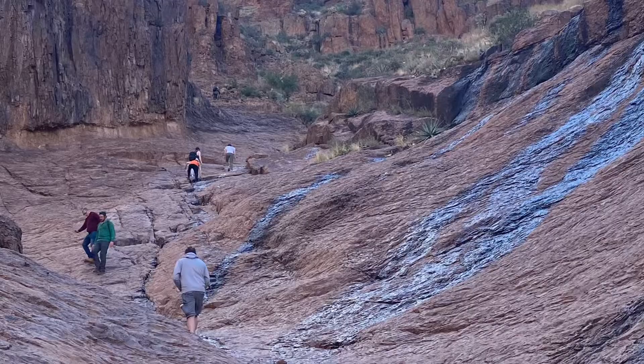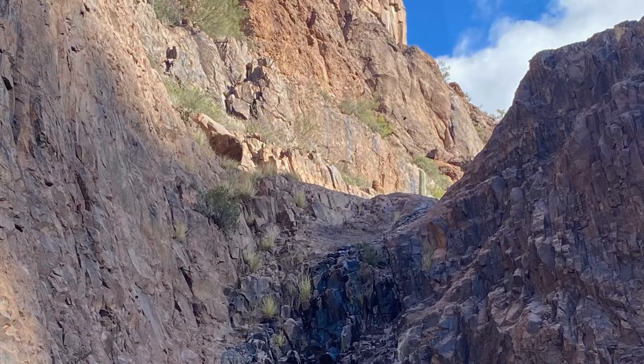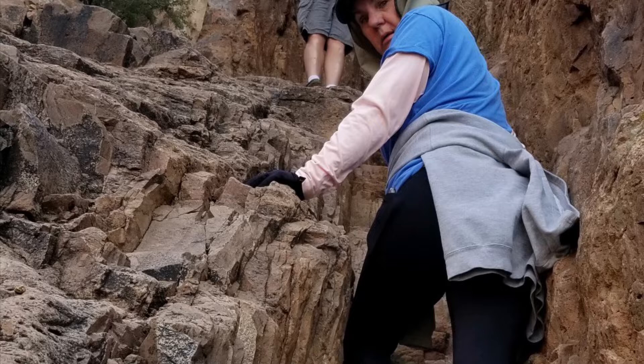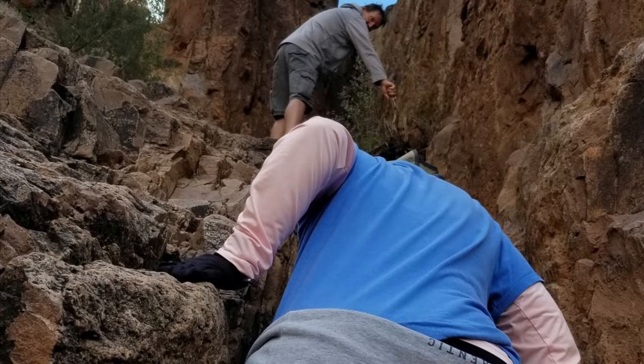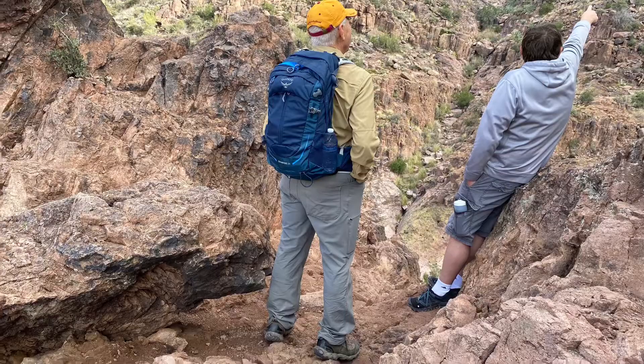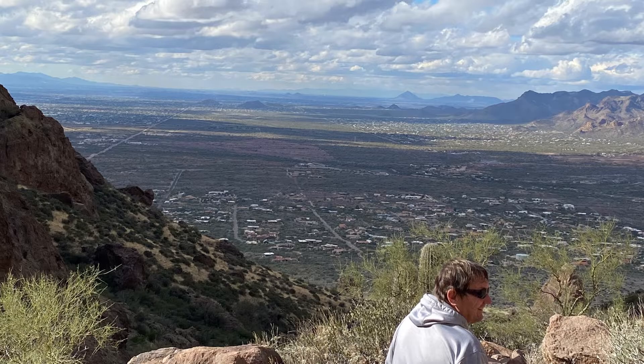We're going up what's called Siphon Draw. These pictures do not do justice to how steep it is. I'm not so sure about this, and Larry's telling me it's a piece of cake. Behind Larry is Flatiron, where Darcy and Kenzie are going. Larry's pointing out the route to Mike. I, on the other hand, was not wanting to go any higher. It was a really nice view from where we were, and even though Larry told me the rest was easy, we still went back down.